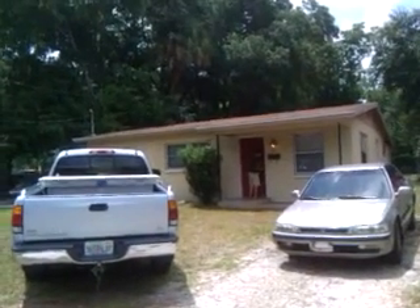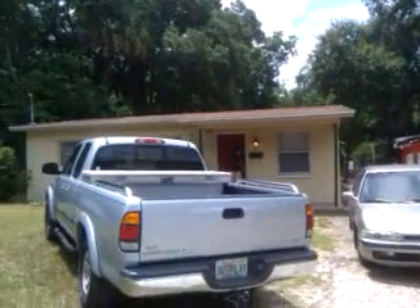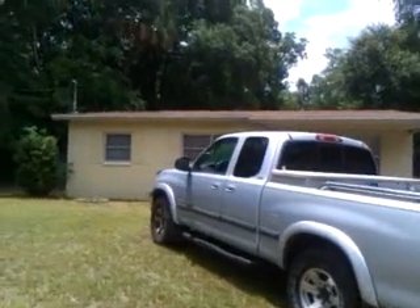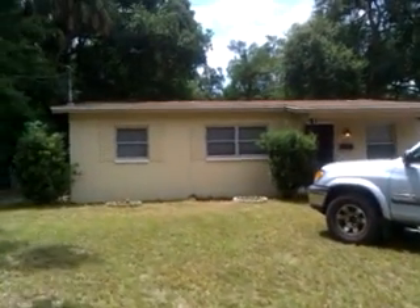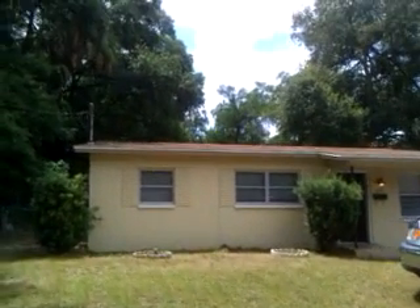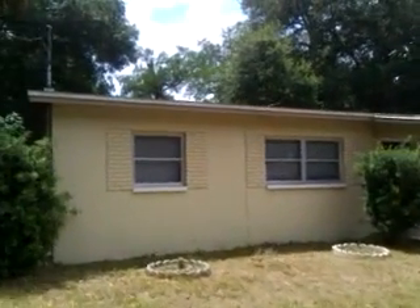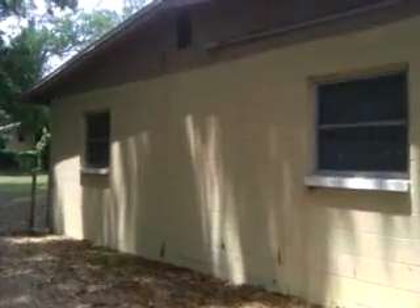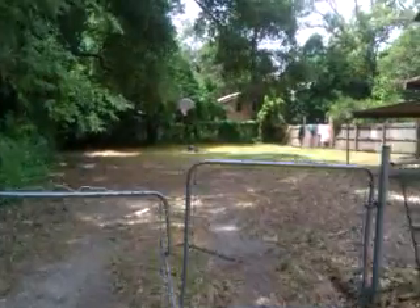This is 8815, 8815 Broad Street — a three bedroom, one bath concrete block house. The roof looks pretty good. The house is a little small and doesn't have enough square footage to put a second bath in, but the lot is huge — pretty deep and big.